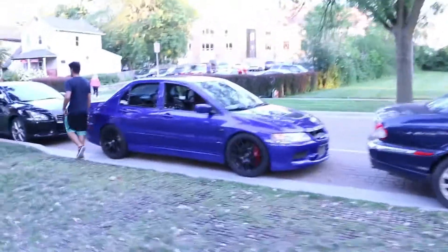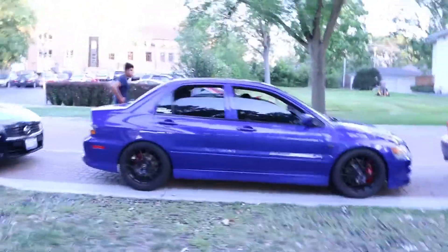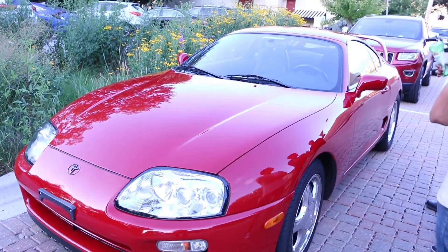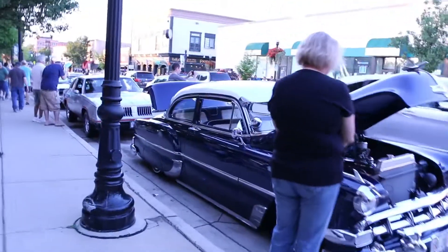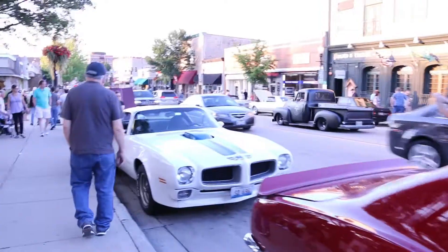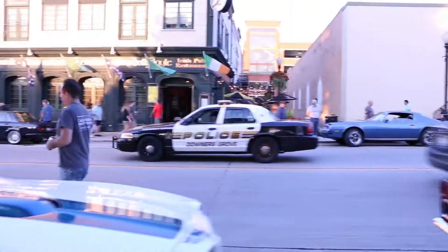So we just parked and now we're making our way towards the meet. Hopefully we see some cool cars — let's see what they got. Walking around the meet so far, pretty much a lot of Chevys, Camaros. I'm a huge Chevy guy — Mustangs and a few imports as well.